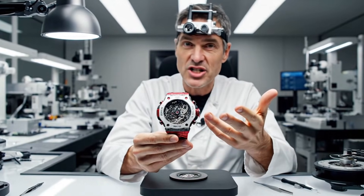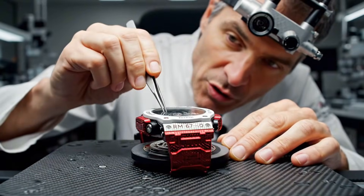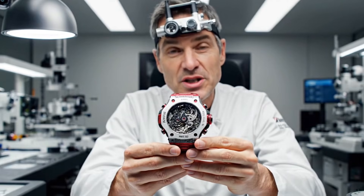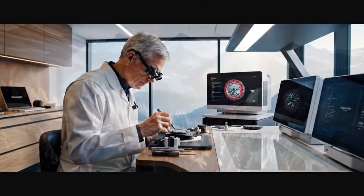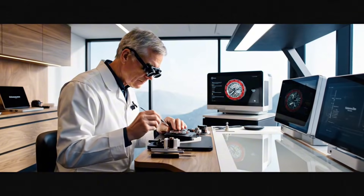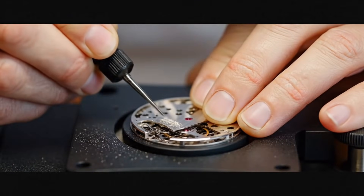The RM67-02 represents the pinnacle of our craft. Every piece meticulously assembled here in the atelier. Deep within the Jura mountains, the meticulous journey of an elite timepiece begins.